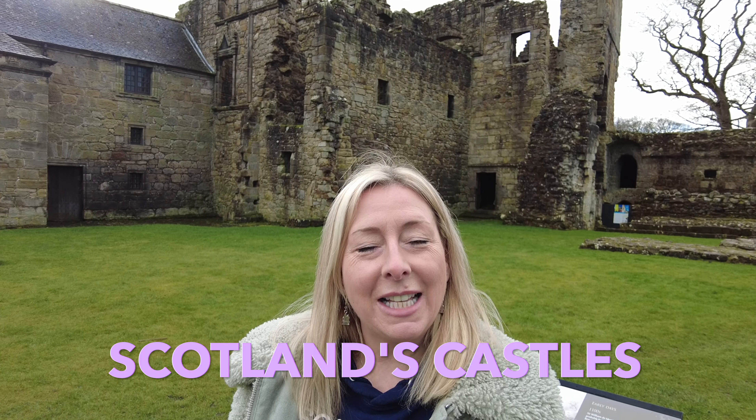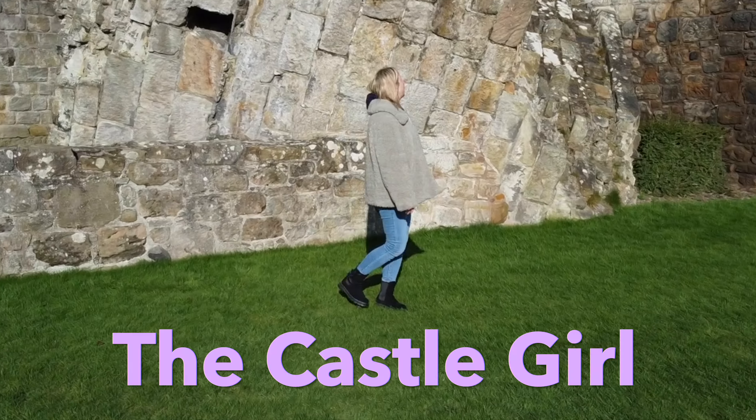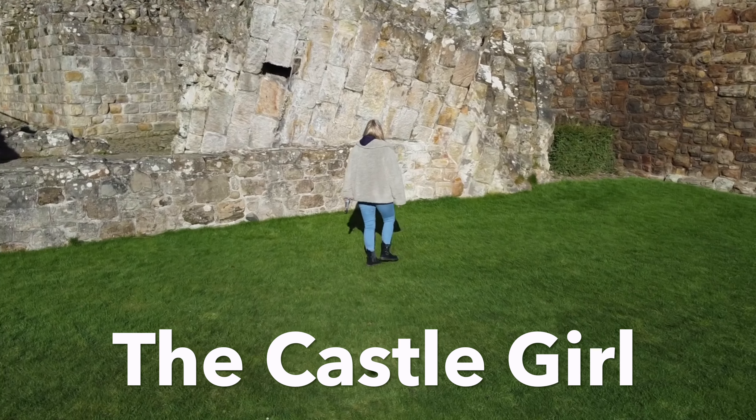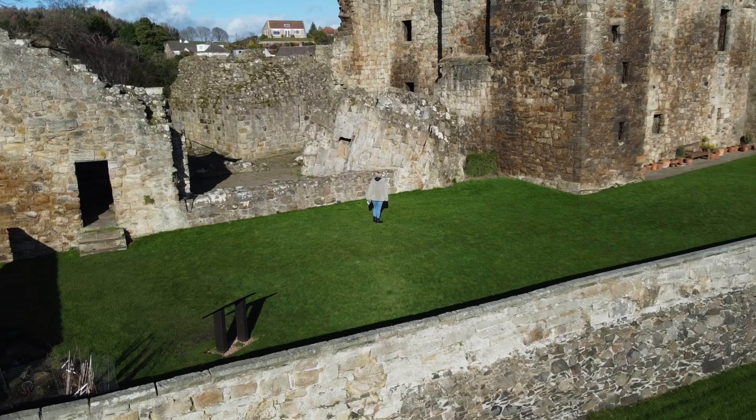Hi, I'm Emily and I'm the Castle Girl. Today I'm at Aberdour Castle.